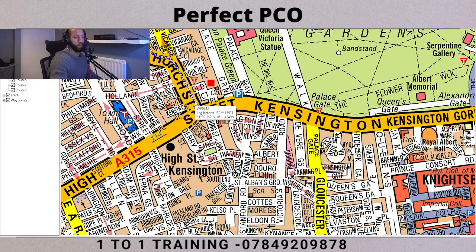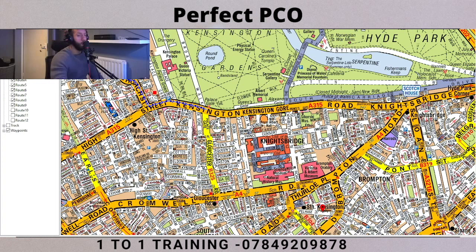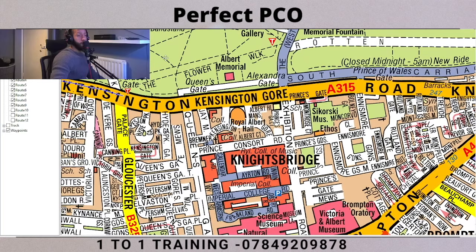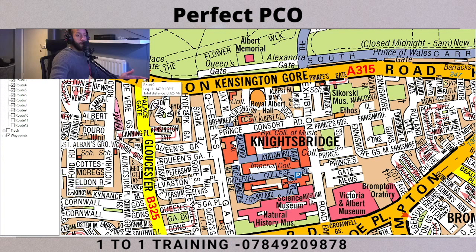Remember to stick to the left guys - I'm going to constantly say that so it gets drilled into your heads because it's easy to forget. Now as we come to this bit, you've got Gloucester Road here and Queensgate Road here. You just want to pick the most direct one. You get marks for either one to be honest, but to my eye this way would be the most direct route - coming down Queensgate Road.